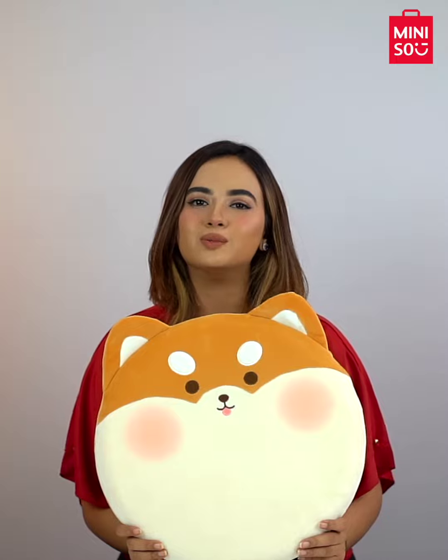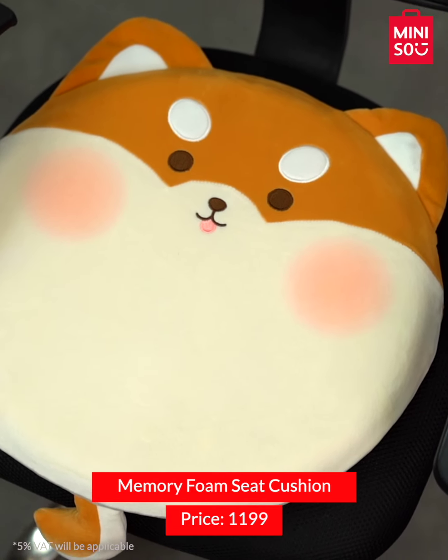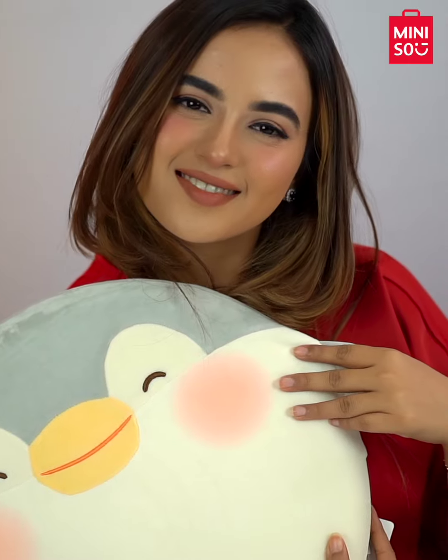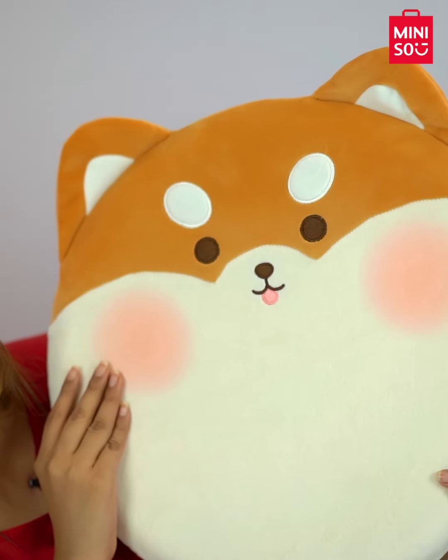Then we have these cute cushion seats which are made with memory foam. Seat cushions can promote good blood flow to your legs, which is important for circulation, especially if you are sitting for a long period of time. So make sure to grab them for your office and study chair.